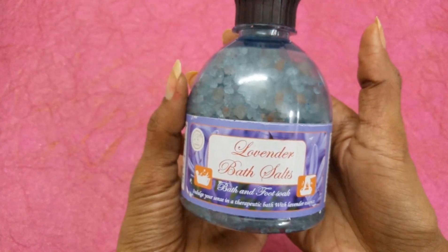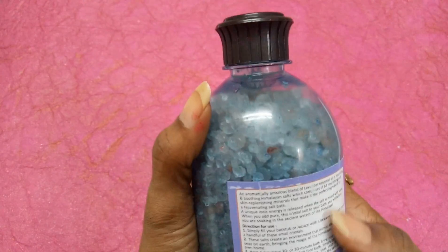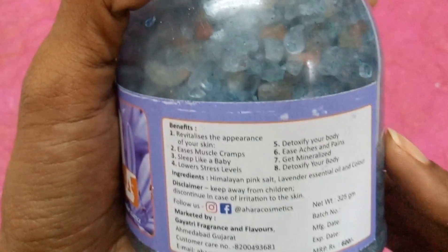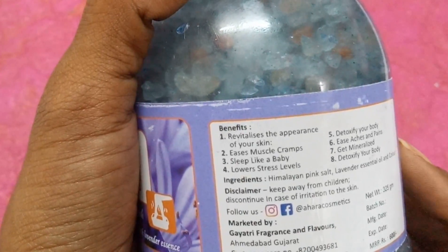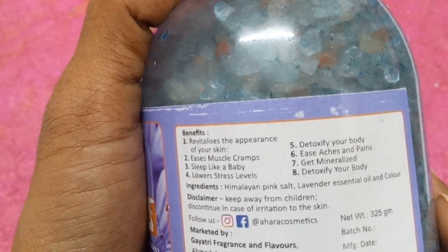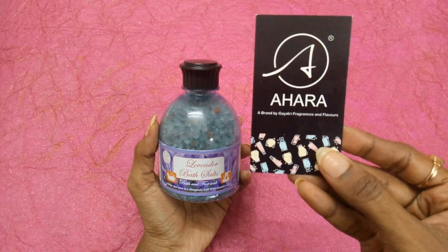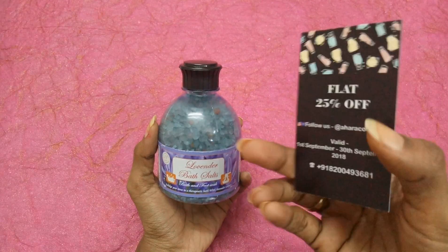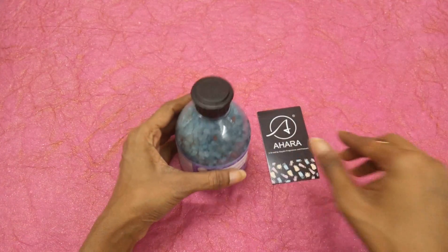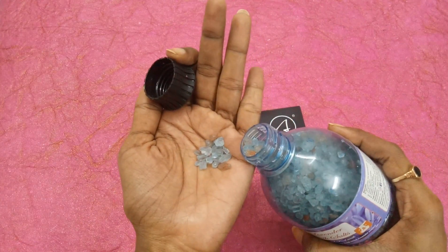The third product is Ahara Bath and Foot Salt priced at 600 rupees — a full-size product. I love bath salts! This is a bath salt as well as a foot soak, in lavender fragrance. You can take 20 to 30 minute baths or use it as a foot soak. This is a 325-gram product with eight benefits: revitalizes skin appearance, eases muscle cramps, improves sleep, lowers stress, detoxifies the body, eases acne, and provides minerals. We also received Ahara's card with a 25% discount voucher. The crystals are really big in size — it looks amazing.